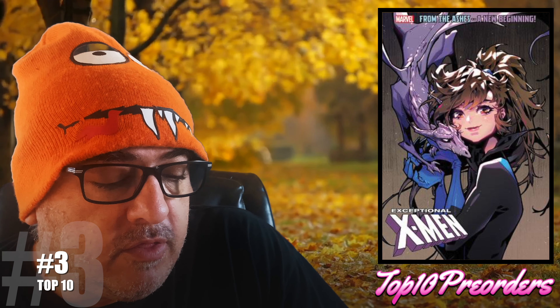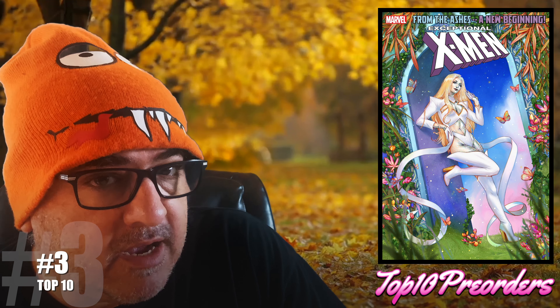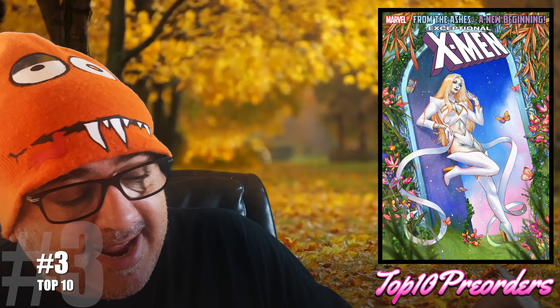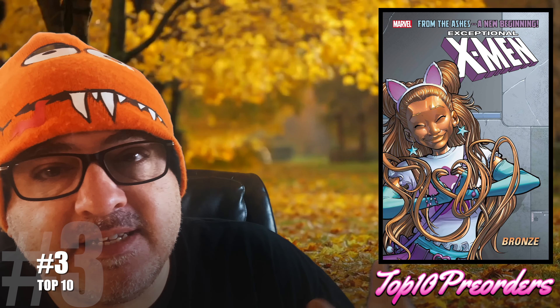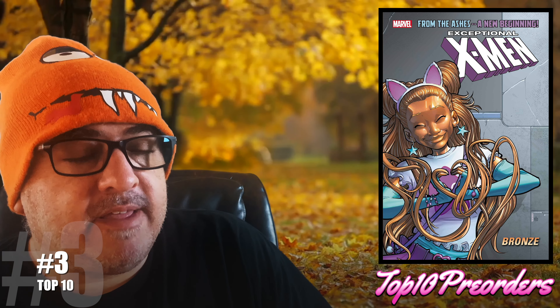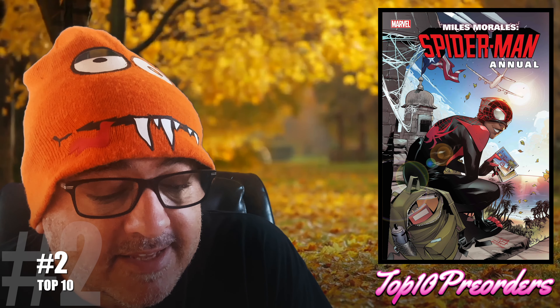Number 3 is Exceptional X-Men number 1 — the Rosebesch cover, the foil cover, and the bronze cover. There are going to be multiple first appearances in this book, and it releases in September, so be wary. Most of the other books release in August, so keep that in mind.